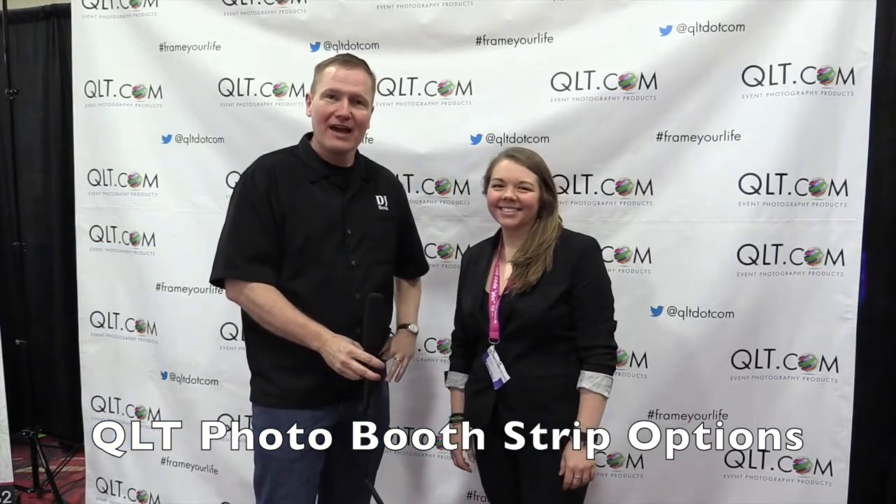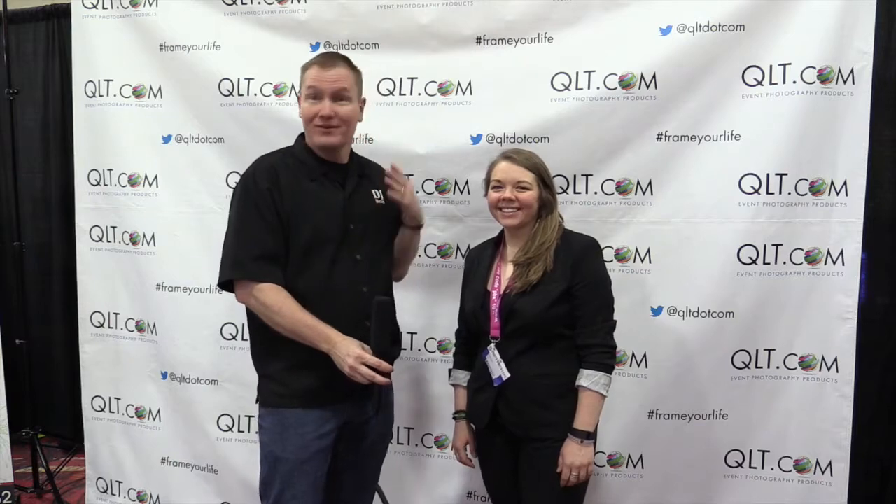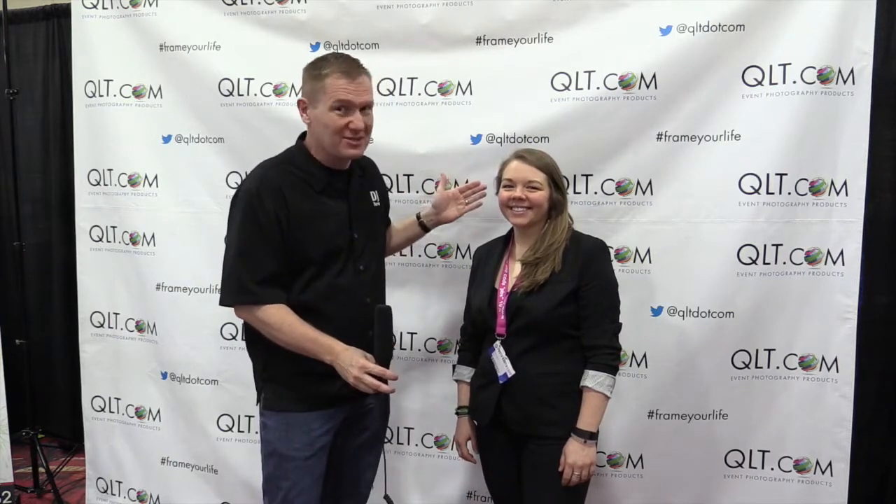This is John Young with the Disc Jockey News. We are at the Photo Booth Expo 2015. We're looking at some of the cool stuff for photo booth operators and DJs who are doing photo booths. And I've got Melissa here from QLT.